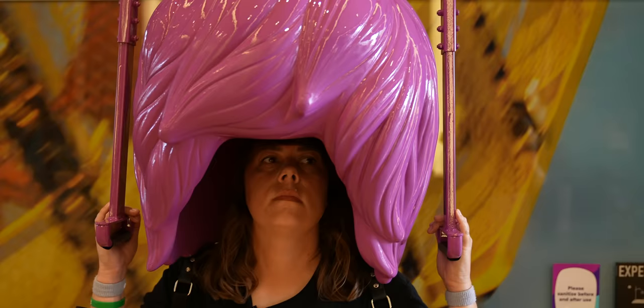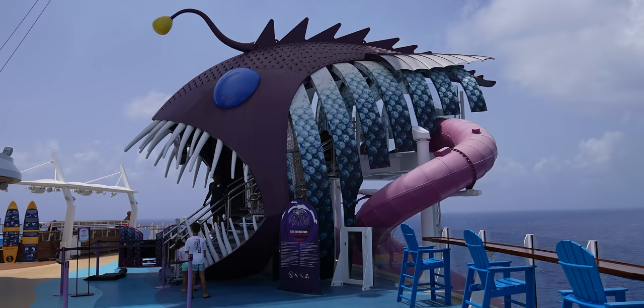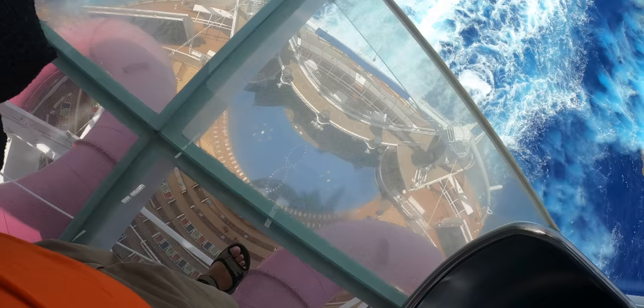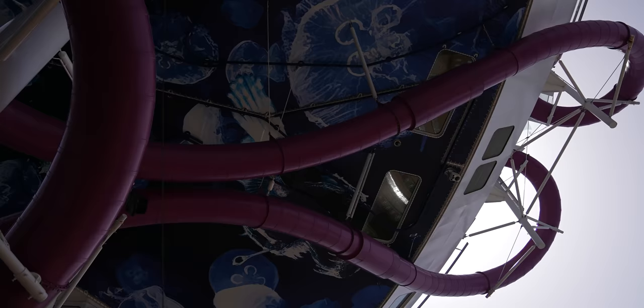There's an art project here that I went inside to experience. Towards the back of the Boardwalk, they have the Ultimate Abyss — this is a slide, the biggest slide at sea. It's 216 feet of slide, looms 150 feet above sea level, has two full 360-degree turns, and gut-wrenching speeds. It's no joke. It's a fun way to get from deck 16 all the way down to deck 6 — definitely more fun than taking an elevator.